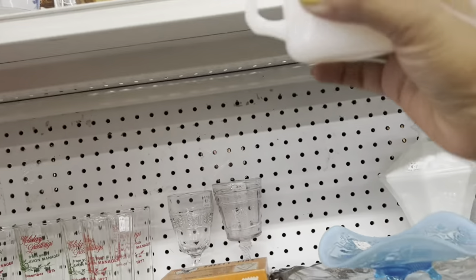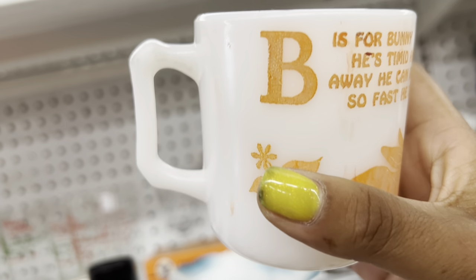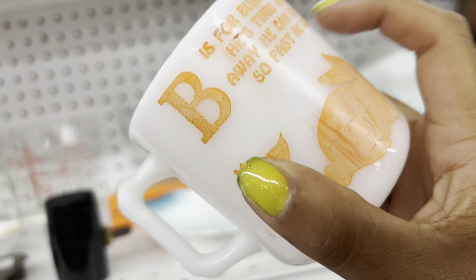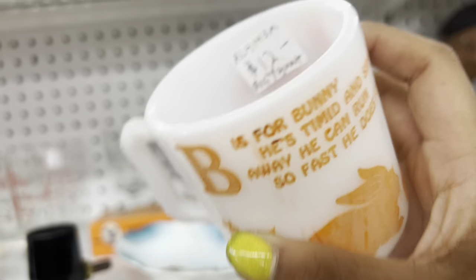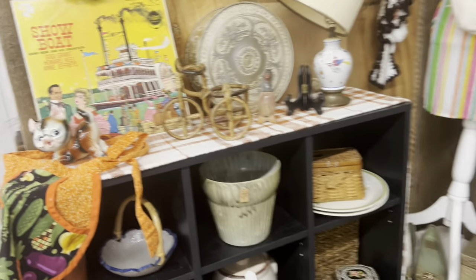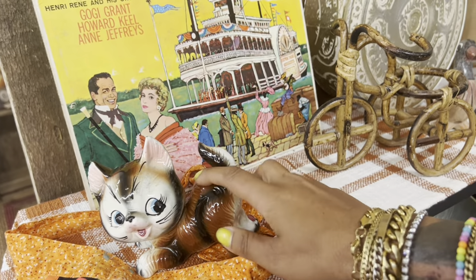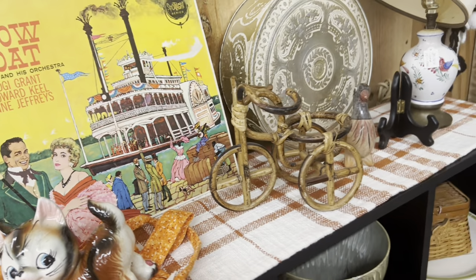Oh, look at this little bunny mug — B is for bunny. That is too cute. Twelve bucks. Oh, that's definitely retail and it's kind of faded. Looks like they got some new stuff in this booth. I still really like this cat, but there's no tag on it and I remember they wanted retail for it.